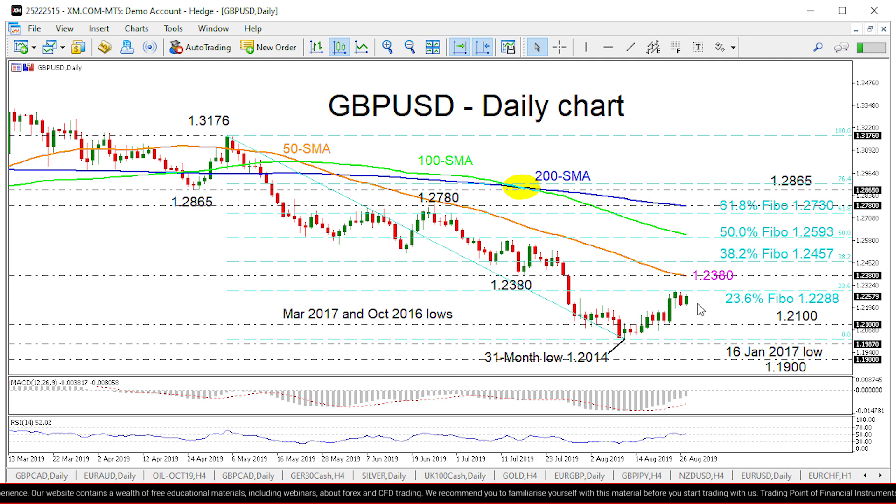Sliding lower, the bears could initially stall around the 1.21 level before testing the 31-month low of 1.2014. The downside correction could also stall at the support of the January 16th low of 1.1987. If that level is fractured, the door would open for the 1.19 level, before the 1.1794 level also comes into view.